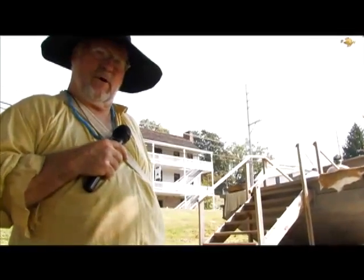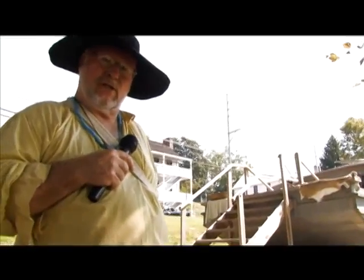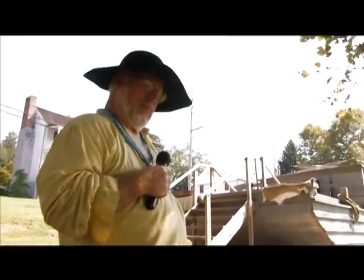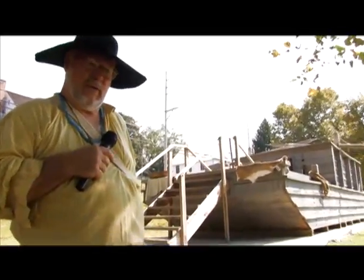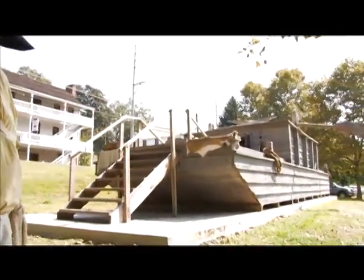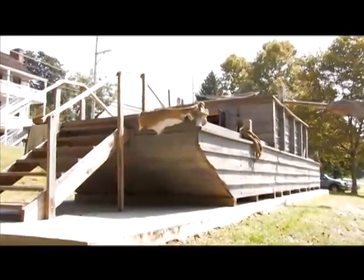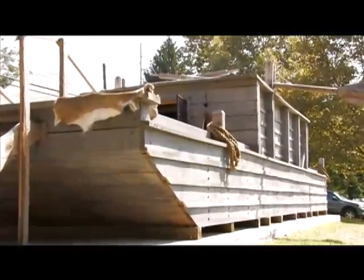We had all the lumber sawed for the boat right here in eastern Tennessee so that it would be local wood, just like the Pioneers did. All the boards the boat is made out of are heavy dimensional 2x10s. There are some boards in there that are 2x22, and that's what the Pioneers primarily used because the lumber was soft and easy to work, and prior to steam coming into the valley they had to cut it by hand with a pit saw.